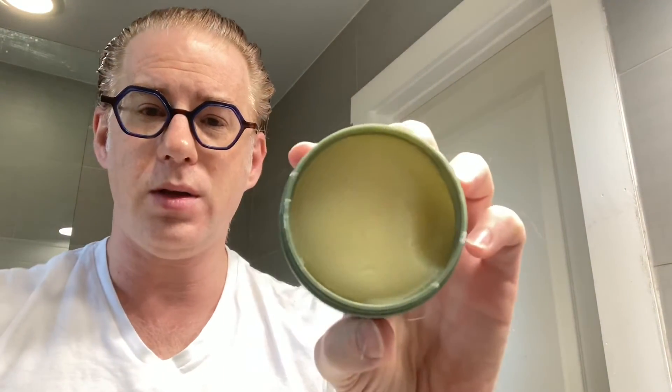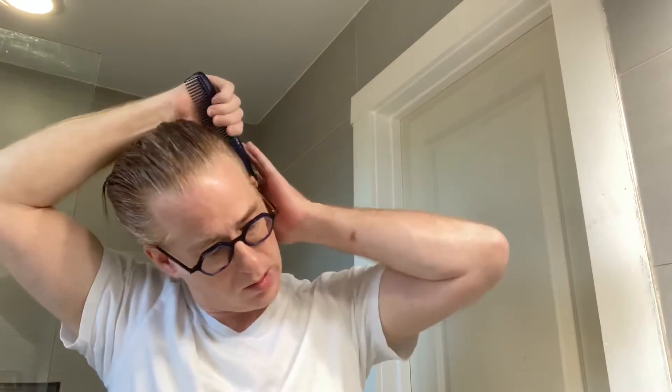Just to show you, I haven't used a lot - I like to start with a little and add as needed. Hair's still a little bit damp. Goes in easily enough, seems to come through pretty well, and has a fair bit of shine.